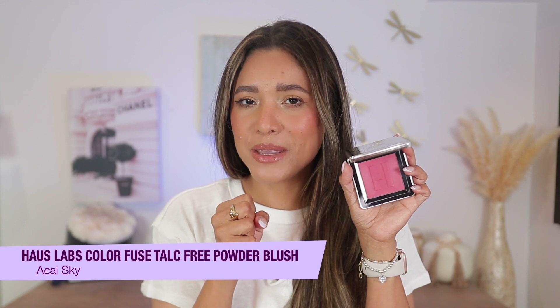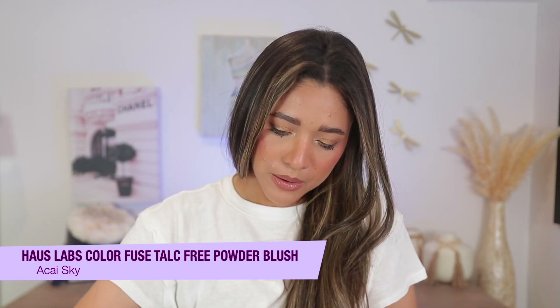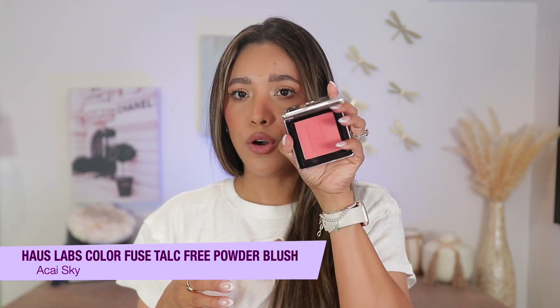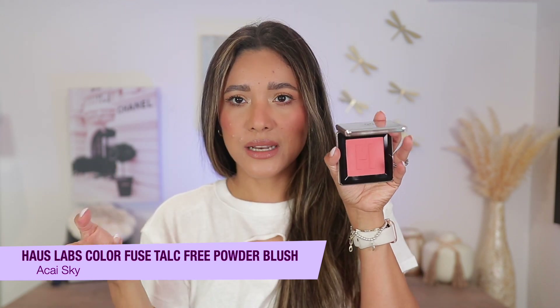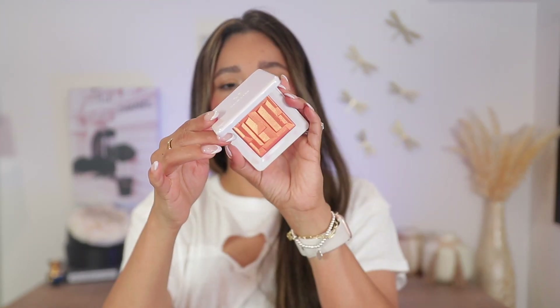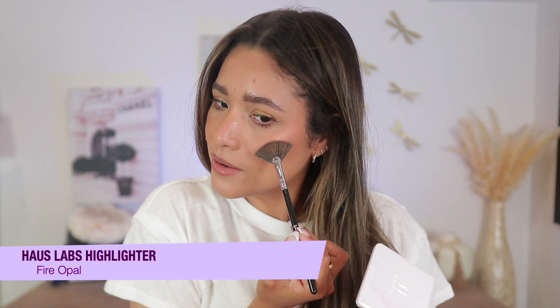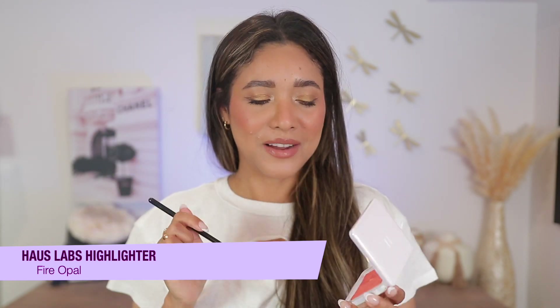I also want to wrap up with the House Labs blushes — I picked up every single shade during the sale. These are talc-free and so well pigmented. The lighter shade, Pomelo Peach, is beautiful but needs a bit more building up; the deeper shades show up more easily. They're very blurring, long wearing, and have a hydrating formula with arnica and good ingredients. I also picked up Fire Opal — such a fun color I've worn as a highlighter and on my eyes. It's absolutely gorgeous.